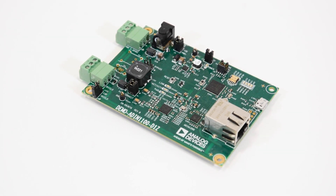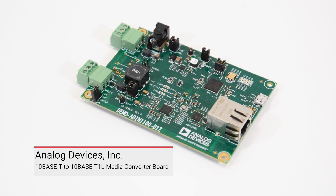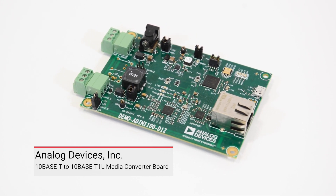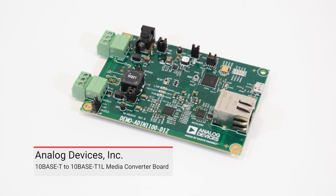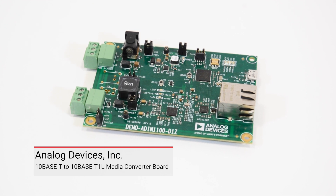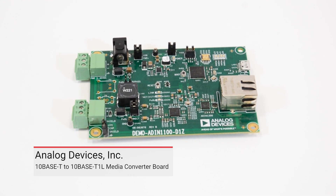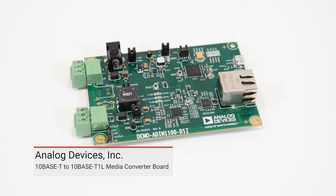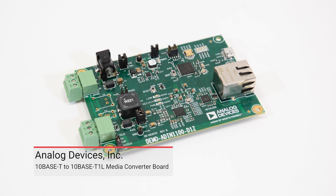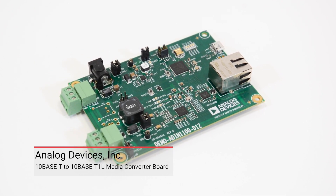For example, in this demonstration we are connecting each end of our 400-meter single-pair channel to a media converter using screw terminals. As shown here, the media converters used in this demonstration were supplied by Analog Devices Incorporated. The media conversion boards are deployed in pairs and used to convert the signals of any of the many 10BaseT TCP/IP devices on the market to 10BaseT1L single-pair Ethernet for evaluation purposes.